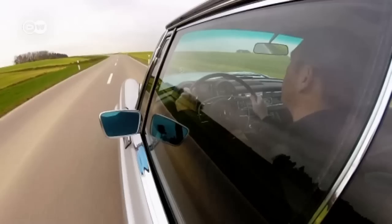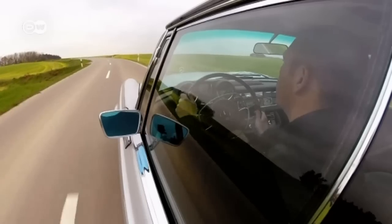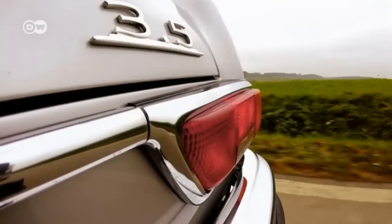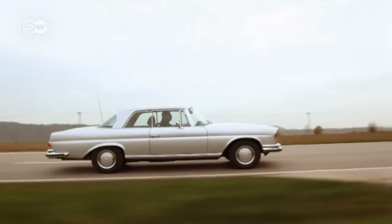A V8 version of the W111 Coupe is considered like the blue Mauritius stamp — a rarity. Just over 3,000 cars left the factory in the last year of production, 1970.